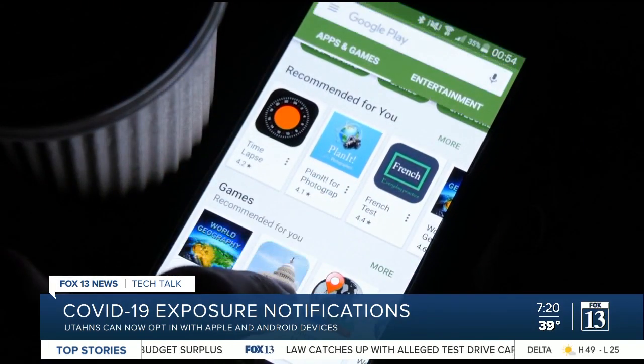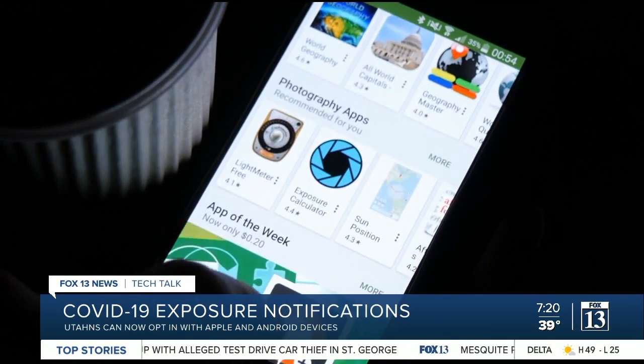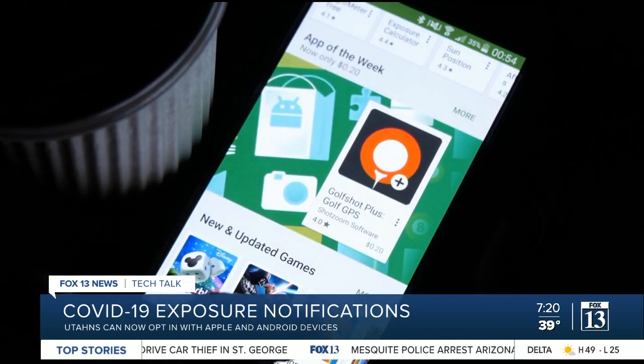For Android devices, you download the UT Exposure Notifications app from the Google Play Store and complete the in-app setup.